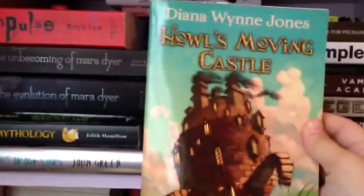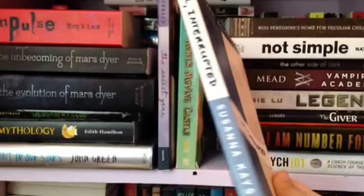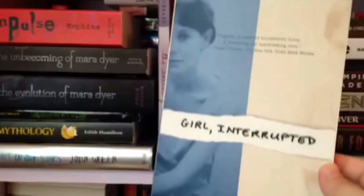Girl, Interrupted by Susanna Kaysen. This is super short but it's actually a lot different from the movie if you've seen it. The chapters — she has little diagnosis pages and then the chapters are just kind of memories, random and not in any order. It is a memoir but it's kind of weird in a way. The movie seems much more like a story, so they're very different.